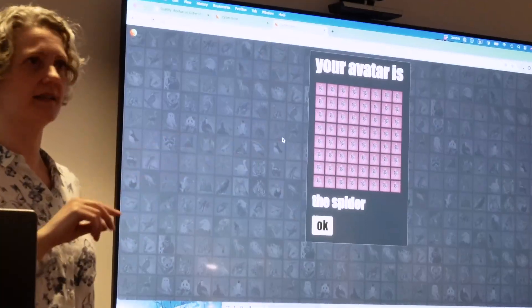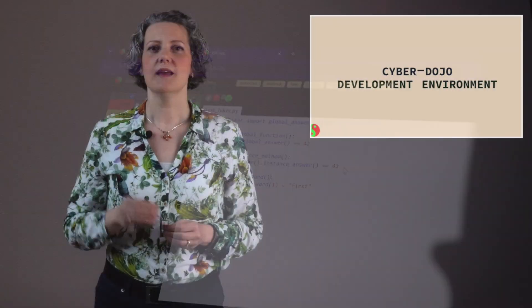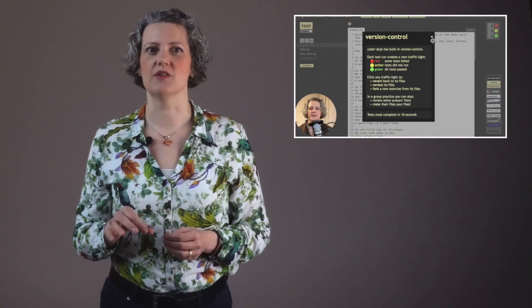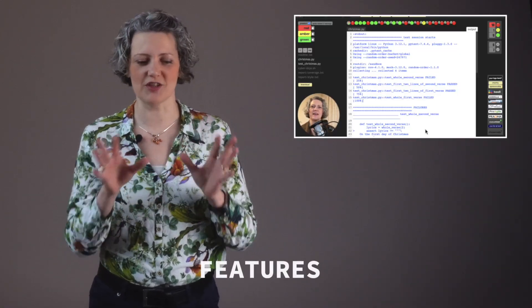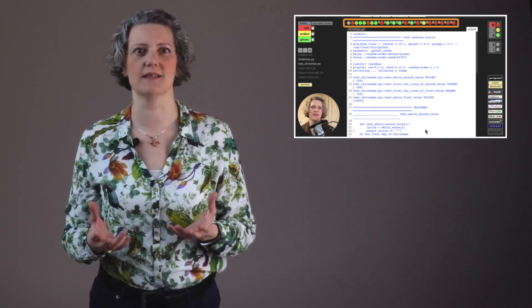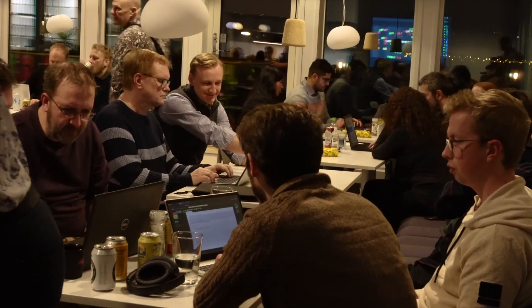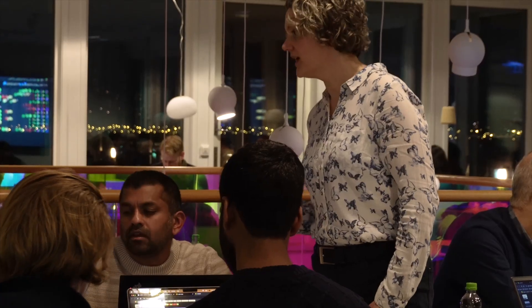Each pair is then assigned a different avatar animal within the dojo and their own coding environment, and they can get started doing TDD. As a facilitator, you're now faced with a room full of people happily doing TDD in pairs, and your job is to make that TDD practice even more effective.